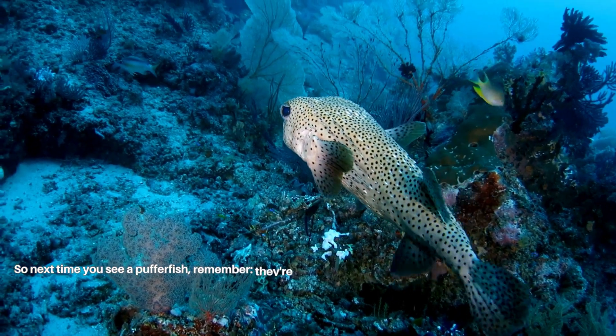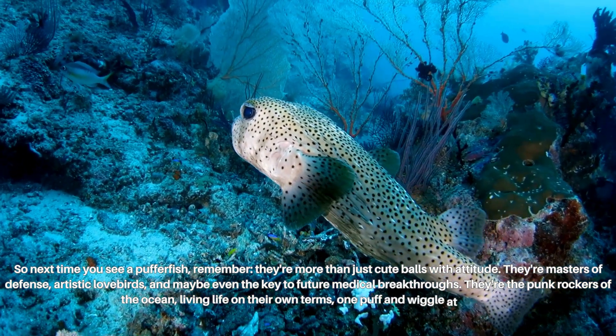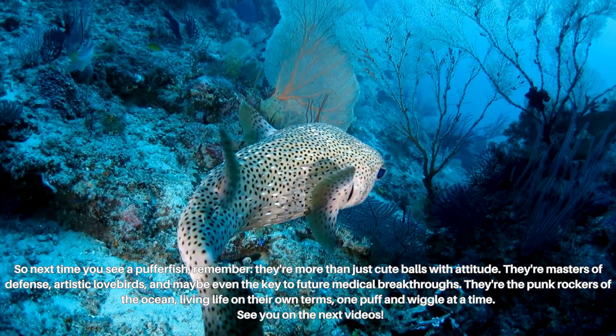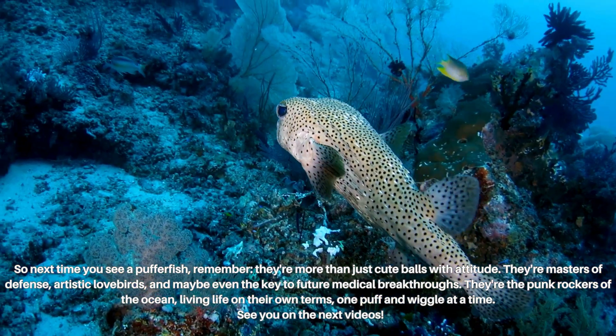So next time you see a pufferfish, remember — they're more than just cute balls with attitude. They're masters of defense, artistic creators, and maybe even the key to future medical breakthroughs. They're the punk rockers of the ocean, living life on their own terms, one puff and wiggle at a time. See you in the next video.